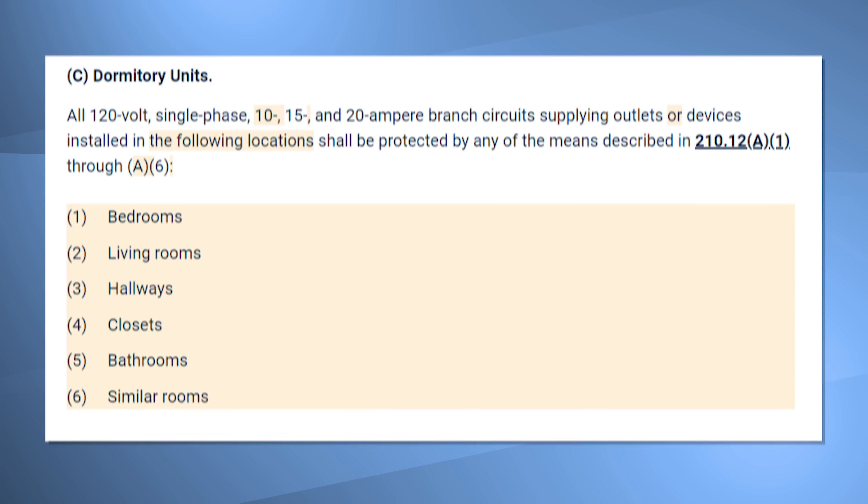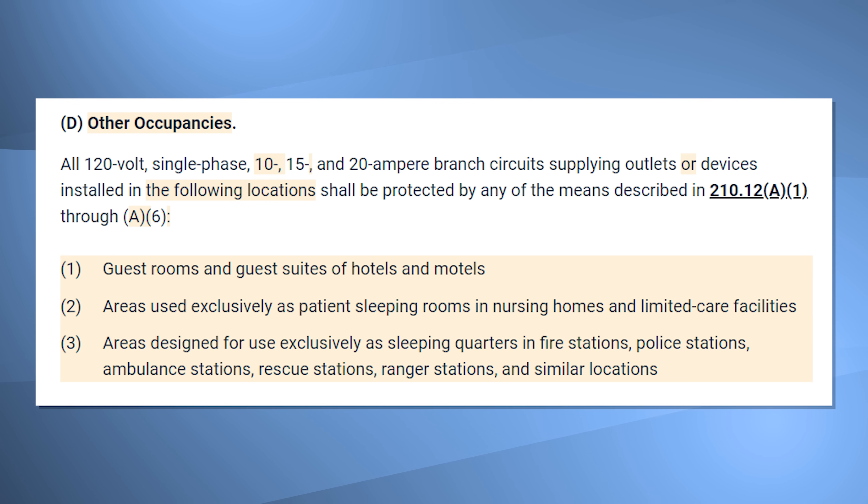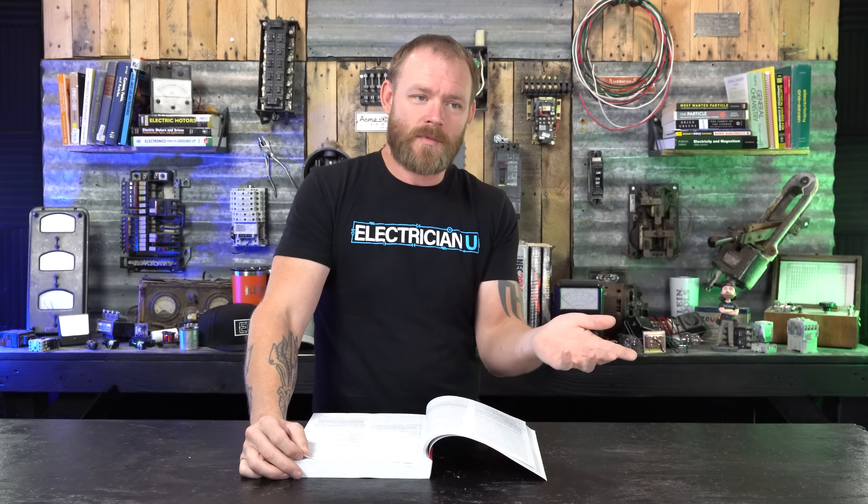So that's it. Then we've got dormitory units — if you want to go into that and look, it's pretty much the same thing, just with a lot less stuff so the list is not as expanded. All other occupancies covers guest rooms of hotels, motels, and stuff like that — still places where people are going to be inhabiting.